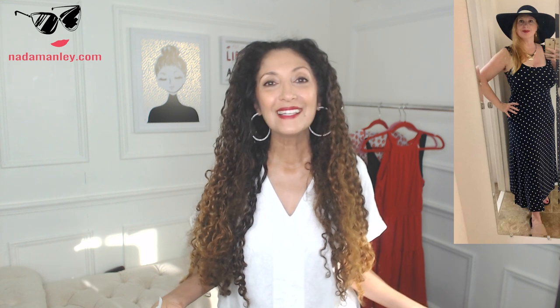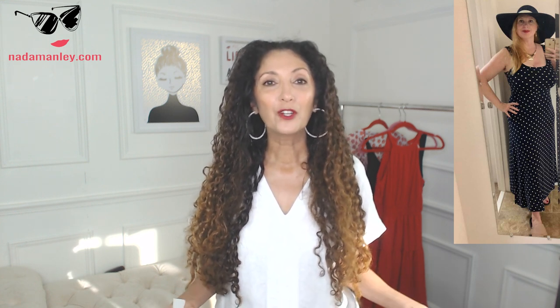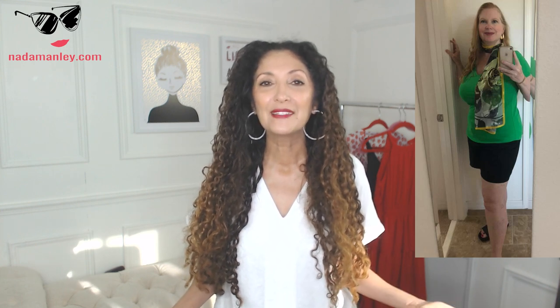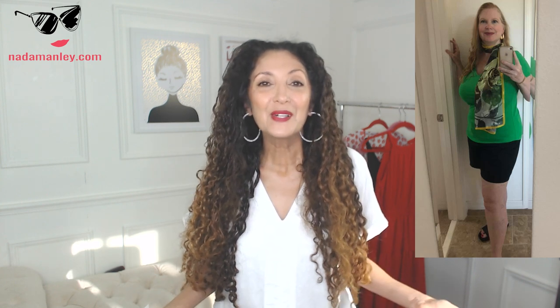Janet started out in T-shirts and very basic clothes that did not express her beauty and personal style. This is the after picture — a couple of months into the Ageless Style Program. She's been really leaning into her femme fatale personal style. She has this glamorous, beautiful hair and striking quality, and I've loved seeing her transform from someone who wore baggy T-shirts to someone who really expresses their style through color, pattern, detail, and accessories.